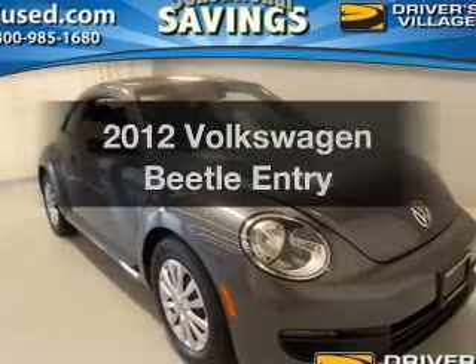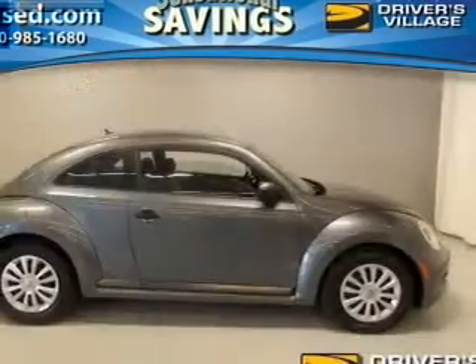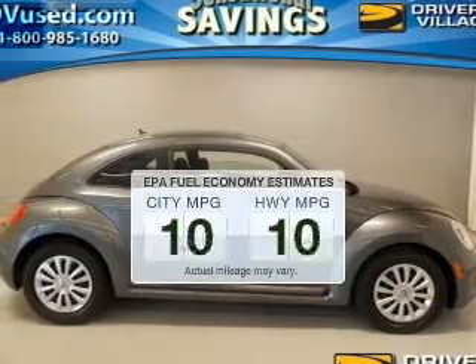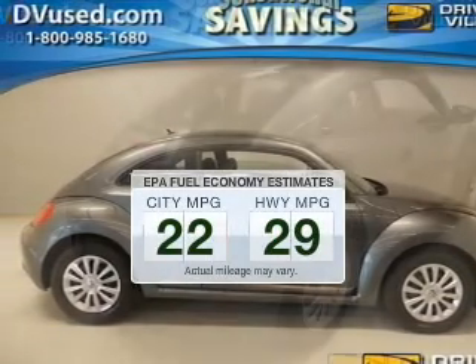Presenting the 2012 Volkswagen Beetle. If you're looking for an automobile with great attributes, look no further. Low emissions and the good fuel economy offered in this vehicle are important to you and the environment.